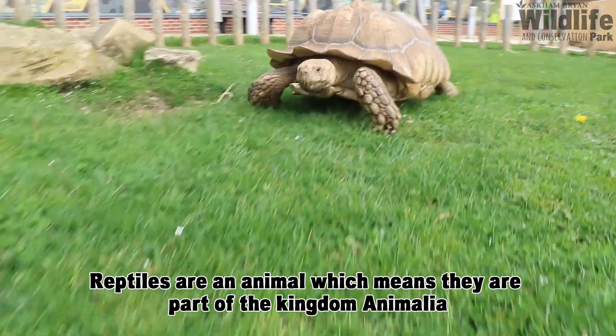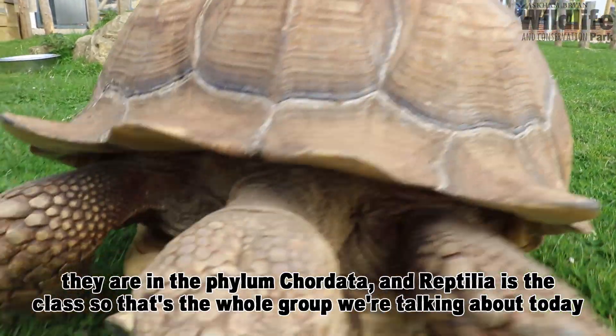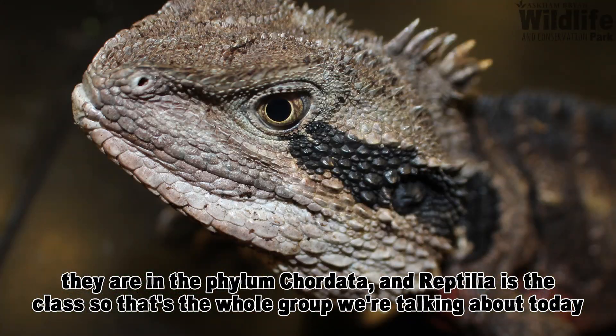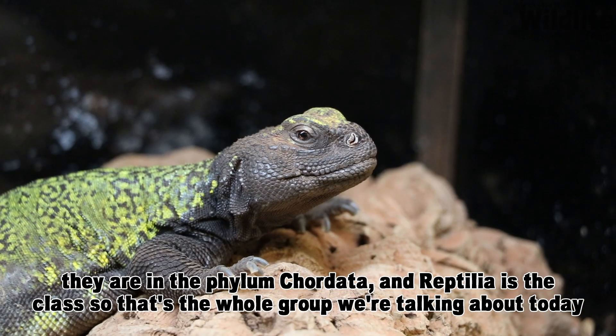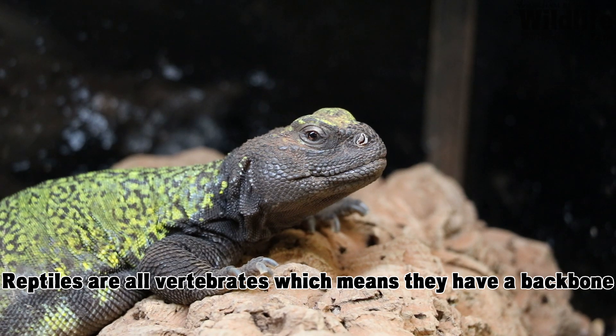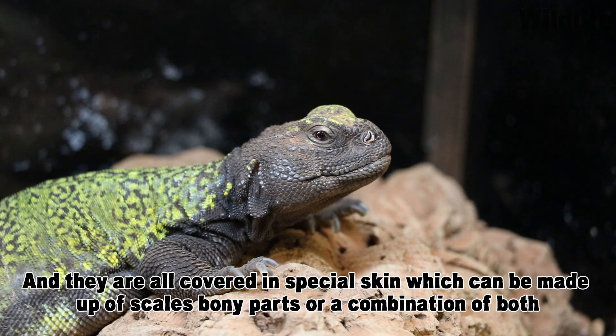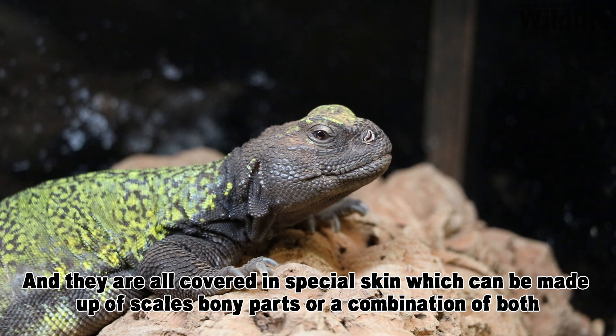Reptiles are an animal, which means they are part of the kingdom Animalia. They're in the phylum Chordata, and Reptilia is the class — that's the whole group we're talking about today. Reptiles are all vertebrates, meaning they have a backbone, they're all air-breathing and use lungs to breathe, and they're all covered in special skin which can be made up of scales, bony parts, or a combination of both.